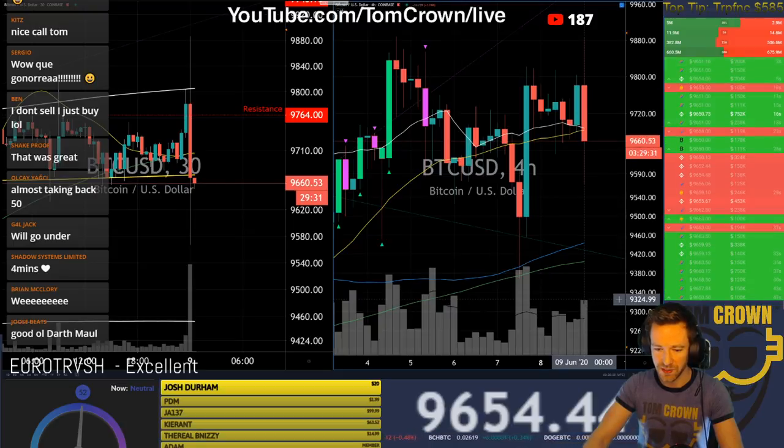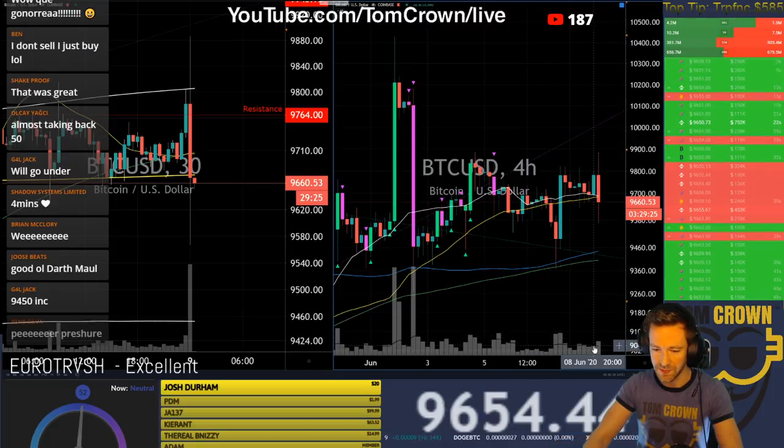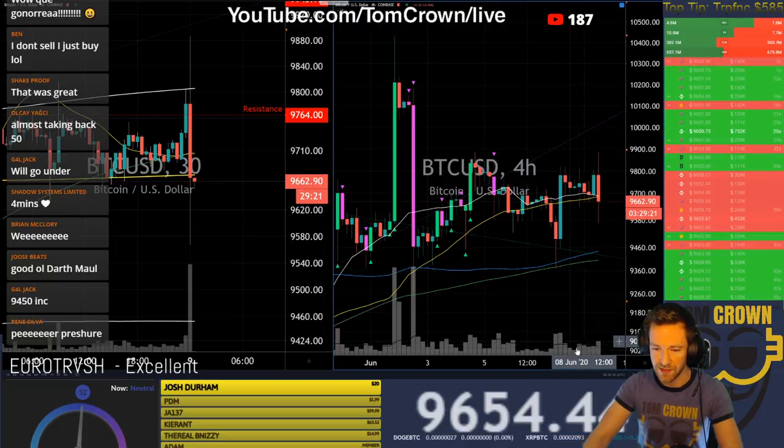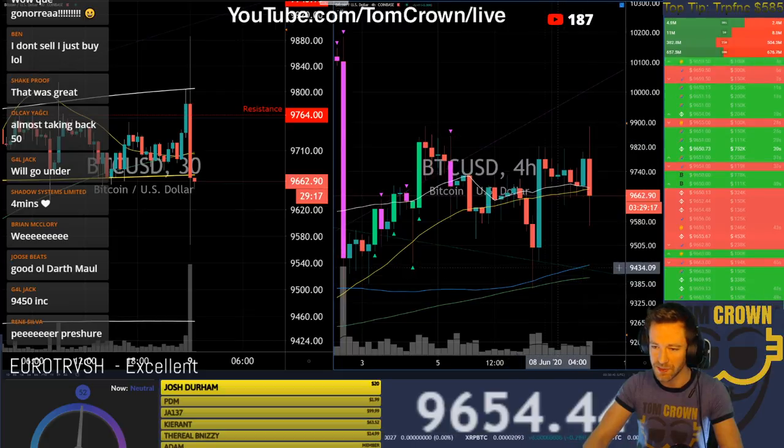This four-hour candle has the volume of most of its neighbors, and it's only half an hour in — it has eclipsed the last eight four-hour candles in volume. Thirty minutes in. This is going to be a spicier day. We need some spice — it's been too bland.